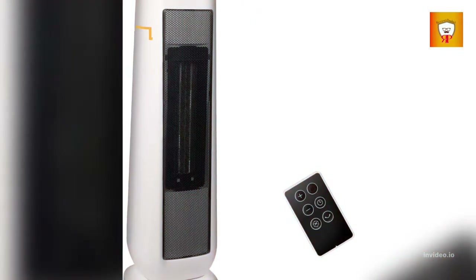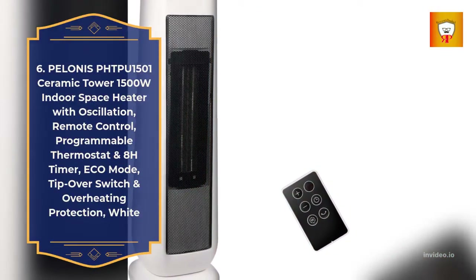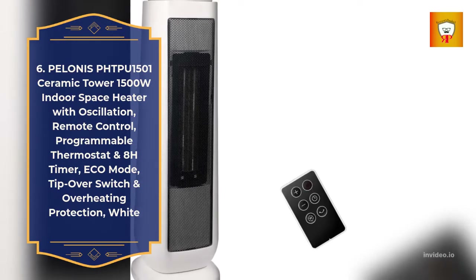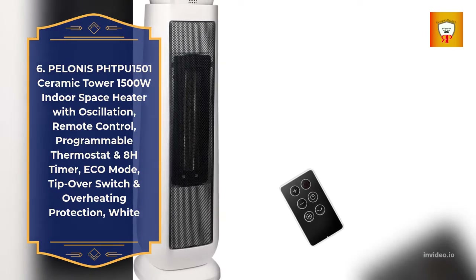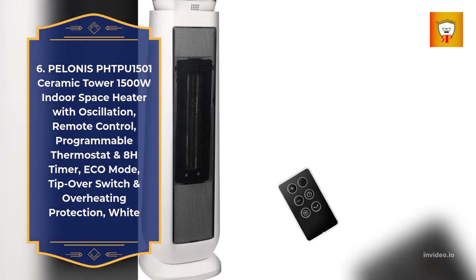6. Pelonis Thpoo 1501 Ceramic Tower, 1500 watts indoor space heater with oscillation, remote control, programmable thermostat and 8-hour timer, eco mode, tip-over switch and overheating protection, white.